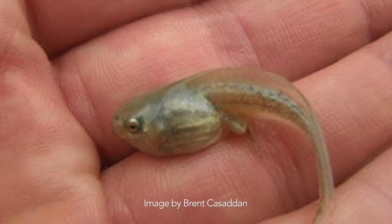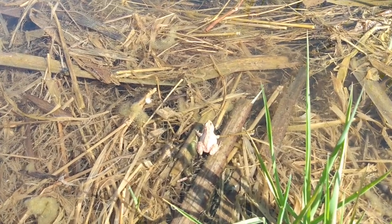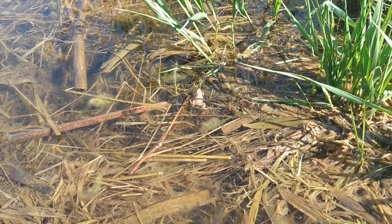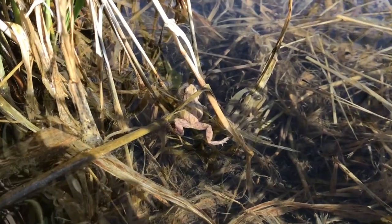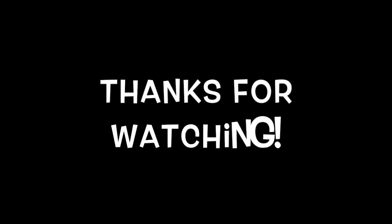These frogs will continue breeding all the way through April and sometimes into May, so there's still time to get out there and hear them. If you're looking for something to do, go out and find some wetlands — especially wetlands near woodlands. You can hear these guys calling at Nahant Marsh, but anywhere there's shallow water. I hope you get out there, find some chorus frogs, and thanks for watching.